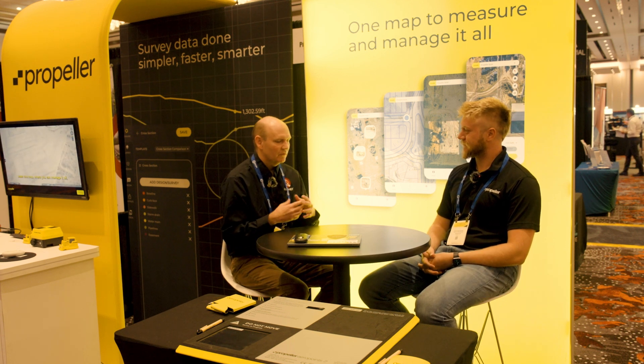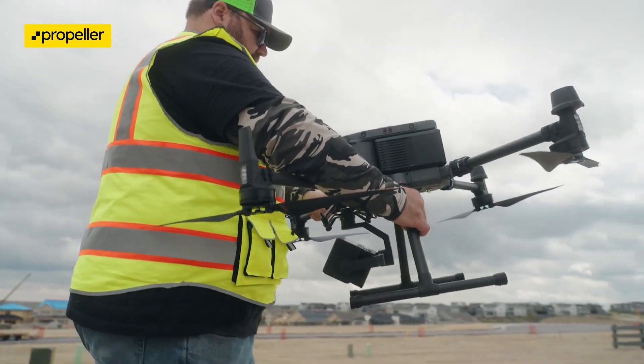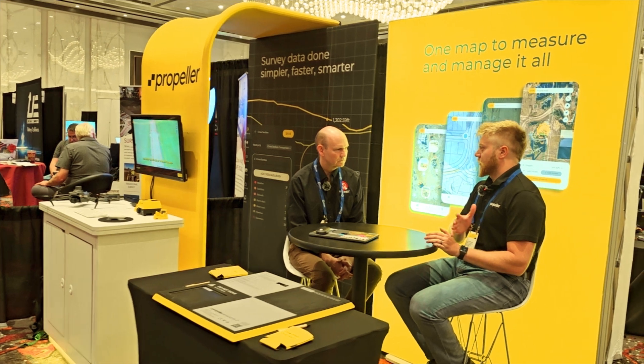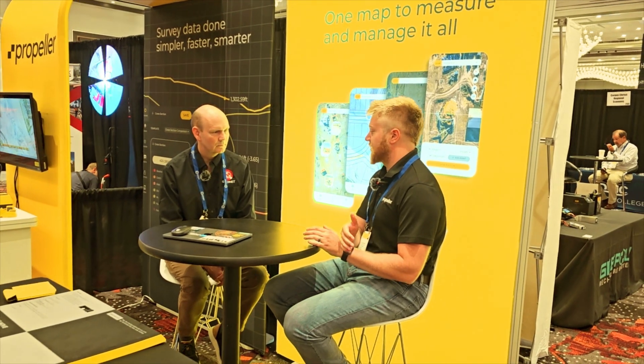I wanted to ask, for the benefit of the GeoNet audience that may not be familiar with construction, survey, mining, and industries that need high precision — can you talk a little bit about the history of precise location in these markets? So Propeller's been around for about 10 years now, and we've seen some of the evolution of various survey methods. But going back to even before Propeller, the means of surveying was very, very manual — stakes in the ground, levels, that sort of thing.